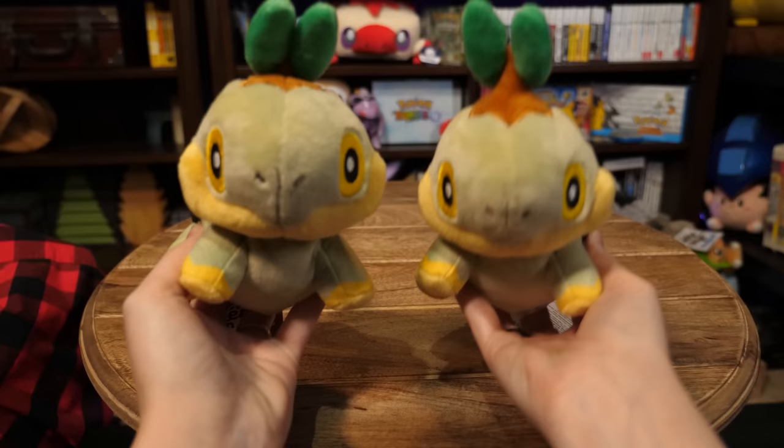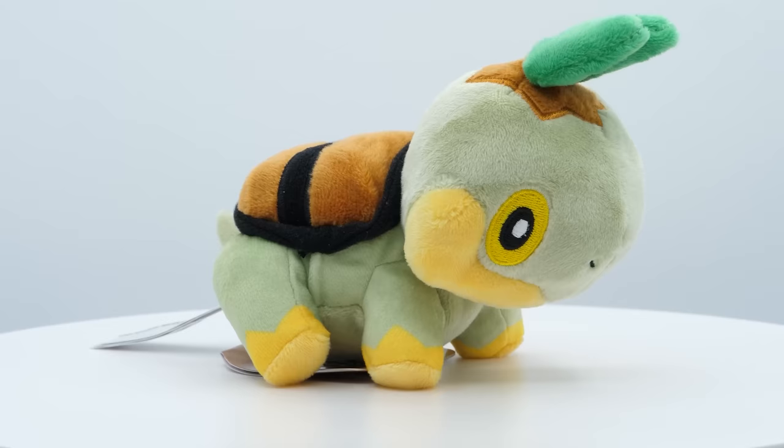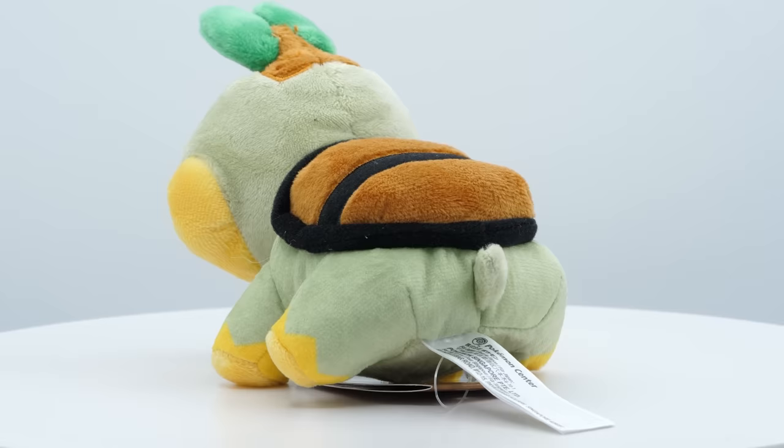Turtwig! I accidentally got two of these — we're off to a great start — and I'm gonna go with this one because it's looking down and to the right, at least that's what it looks like in person. Still very cute for a turtle made of dirt, and I love its little chubby cheeks and its twig leaves! They are very forward.